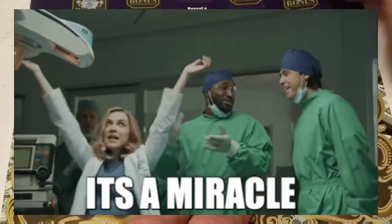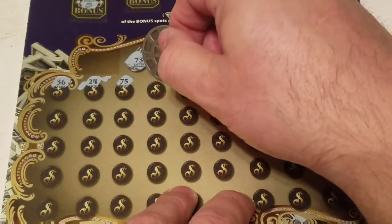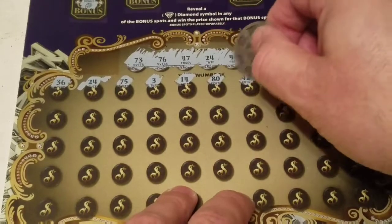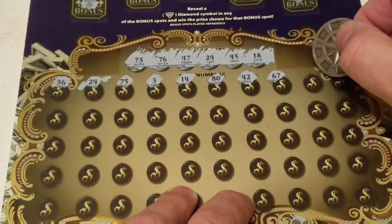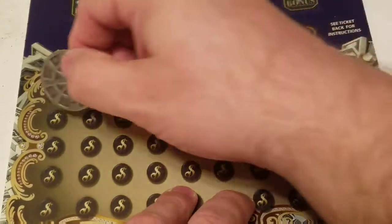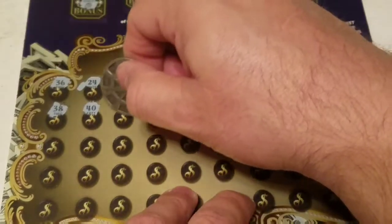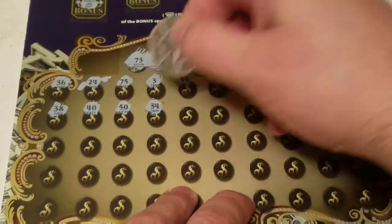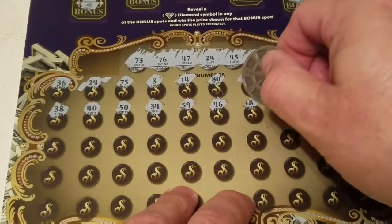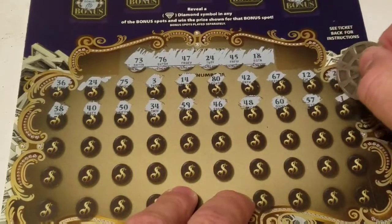75 — one off the 76. Number 3, 14, 80, 42, 67, 12, 28, 38. Then 40, 50, 34, 59, 46 — one off the 45. 48 — one off the 47. 60, 57.